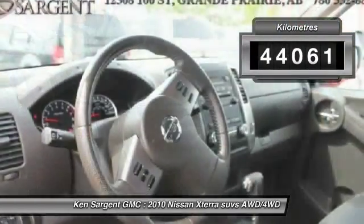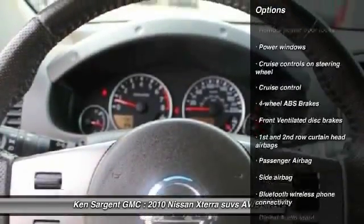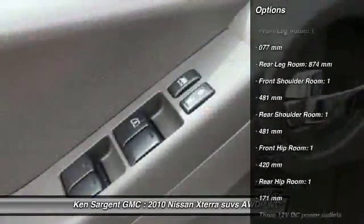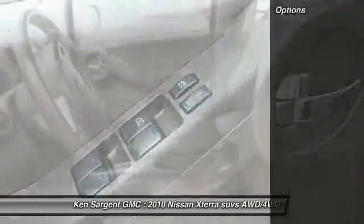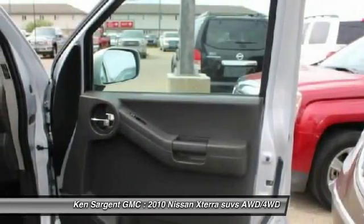This vehicle has less than 50,000 kilometers. Here are some of this vehicle's great options: stability control, Bluetooth, driver airbag, cruise control, anti-theft security system, child safety locks, fog lamps, MP3 player, compass, and remote power door locks.